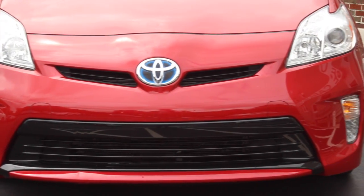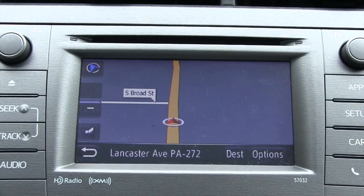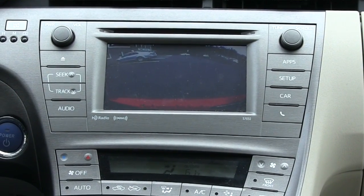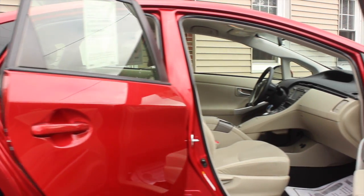It does have fog lights and relatively new tires. It is equipped with navigation, a backup camera, and it's in very nice condition inside and out.